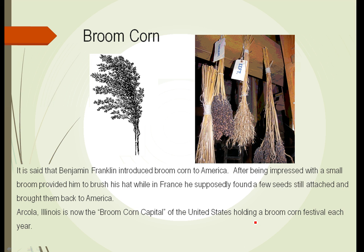Broom corn grows, as you can see in the illustration, with very stiff, straight, but thin canes which can be easily cut, wrapped, and sewn to make brooms. Incidentally, Arcola, Illinois is now the broom corn capital of the United States and holds a broom corn festival each year in the fall.